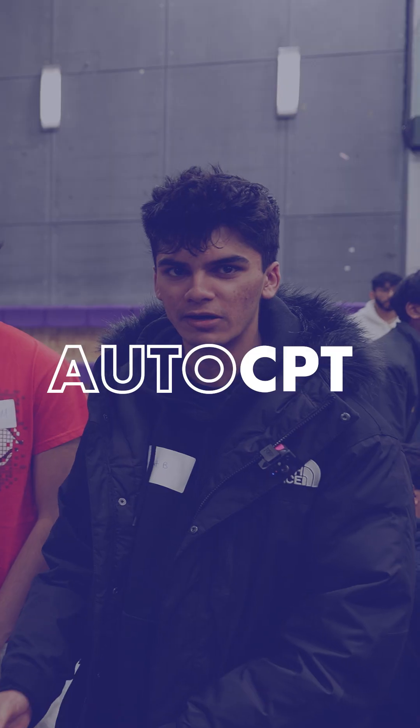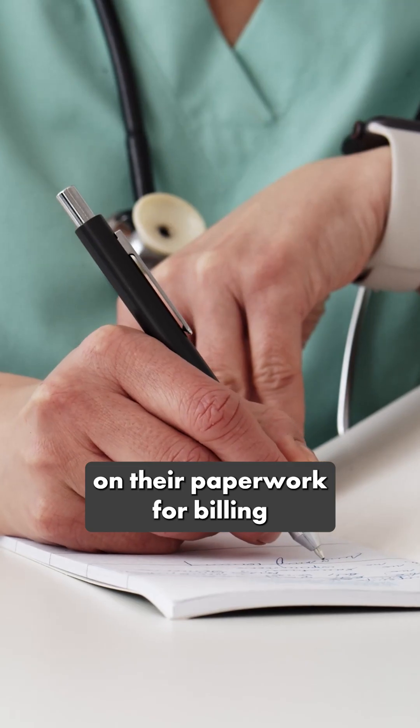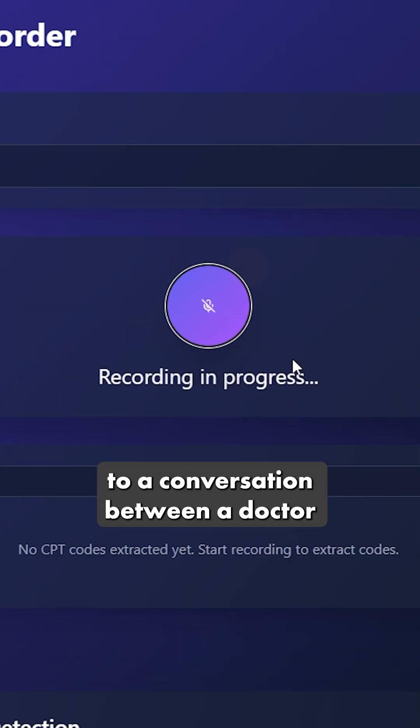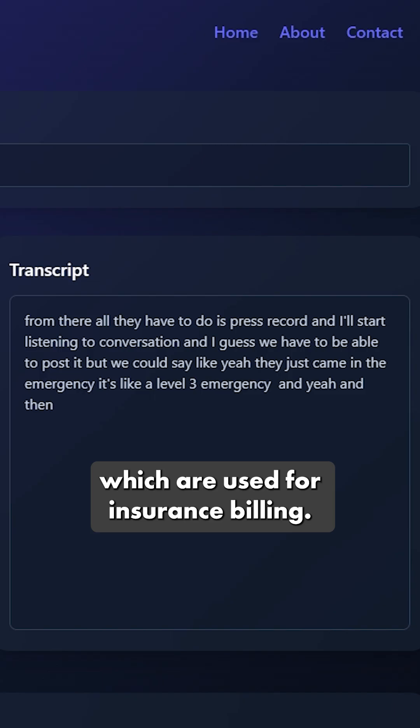Hi, we're AutoCBT. Doctors around the world spend around 16 hours a week on paperwork for billing and insurance claims. To fix that, we created AutoCBT, which essentially listens to a conversation between a doctor and a patient and automatically extracts CPT codes, which are used for insurance billing.